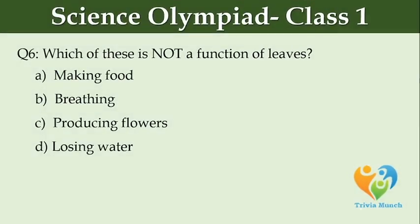Which of these is NOT a function of leaves? Option A: making food, Option B: breathing, Option C: producing flowers, Option D: losing water.